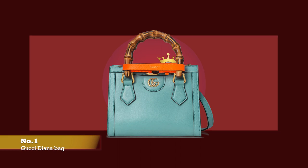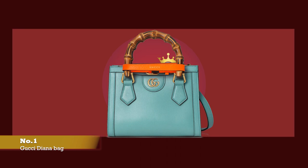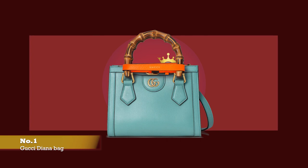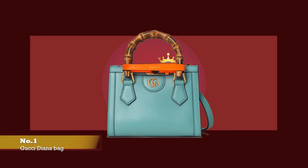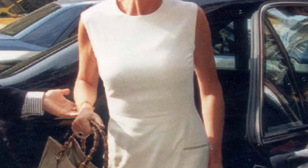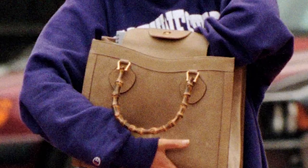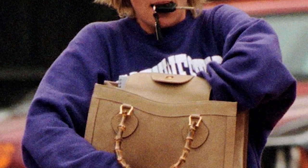At number one, we have the Gucci Diana bag, with prices starting at upwards of £2,470 for the mini size in the smooth leather option. The bamboo handle tote bag was first debuted by the Gucci Fashion House in 1991 and was a favourite bag of Princess Diana of Wales, who was a style icon at the time. Over two decades on from her death, Princess Diana still remains an absolute style icon, and was credited with bringing the bamboo handle tote bag to popularity.